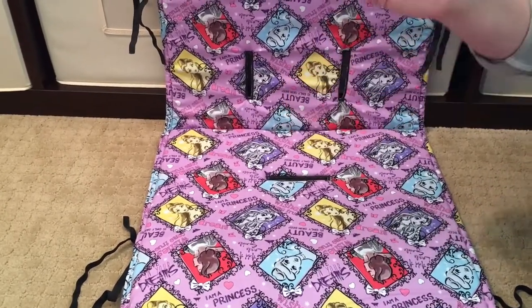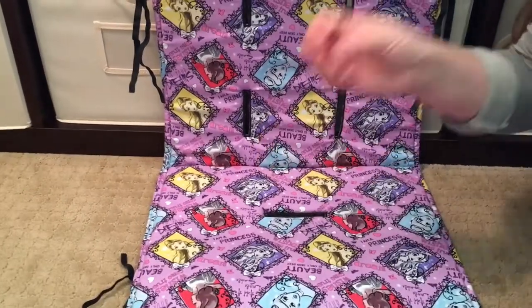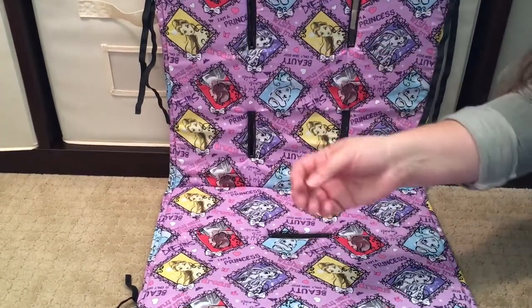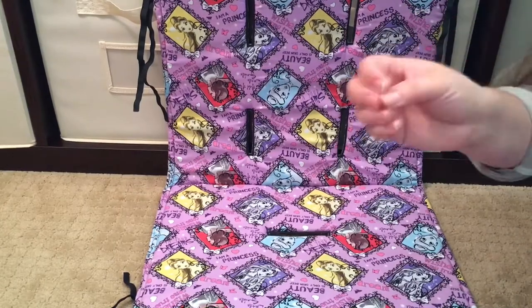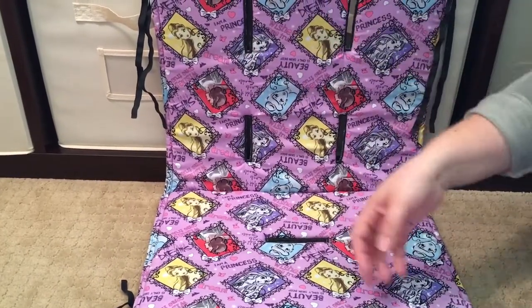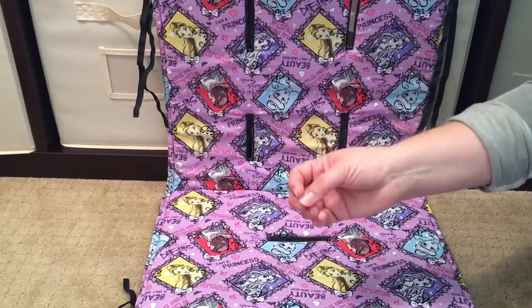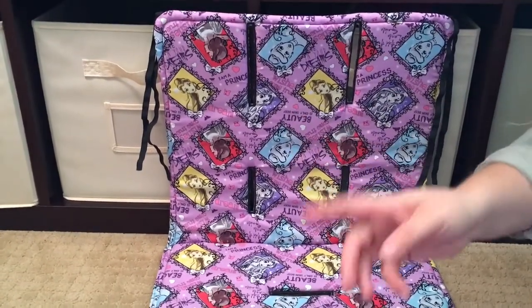She doesn't just make stroller and wagon liners — she makes strap covers, pacifier clip holders, baby carrier suck pads, stroller blankets, and all kinds of great things. She even makes stroller pockets for the Keenz wagon — a little section with pockets for toys, food, drinks, whatever you want. Check out her Facebook page, it is phenomenal.